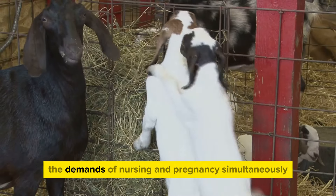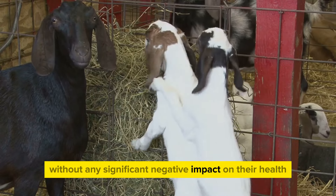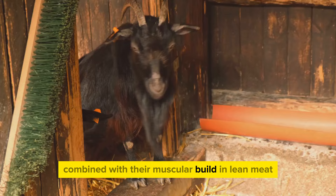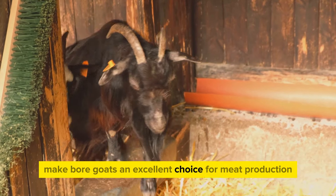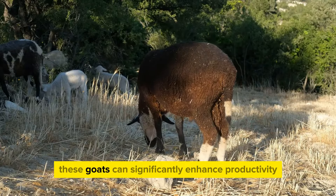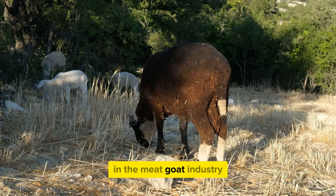Boer goats are robust and hardy creatures known for their exceptional mothering skills. They can handle the demands of nursing and pregnancy simultaneously without any significant negative impact on their health. These breeding traits, combined with their muscular build and lean meat, make Boer goats an excellent choice for meat production. With proper management and care, these goats can significantly enhance productivity and profitability in the meat goat industry.